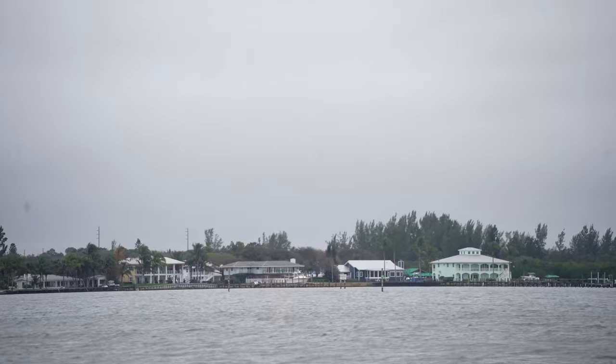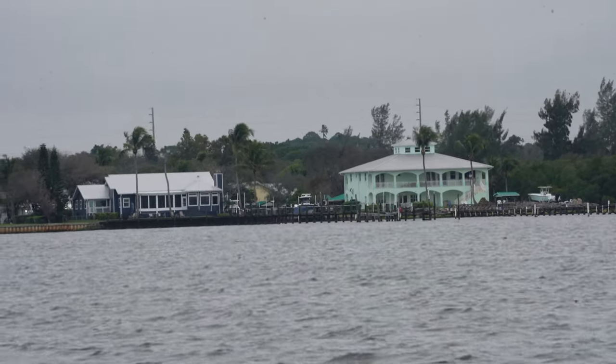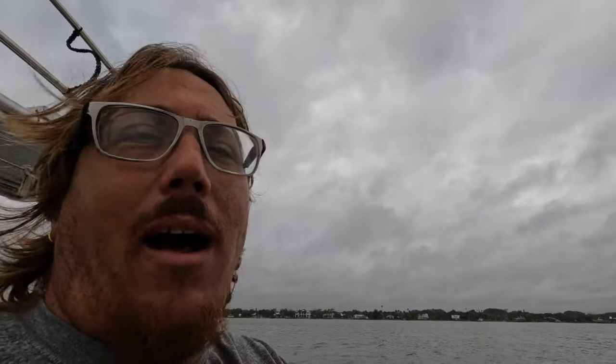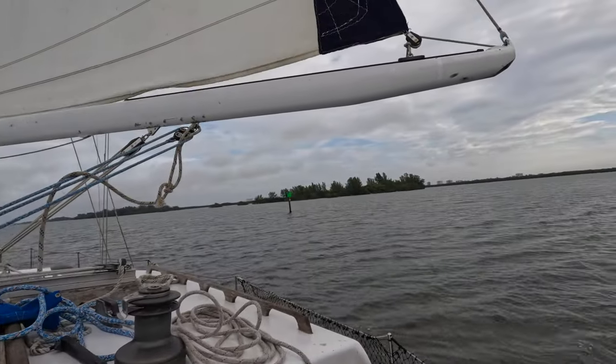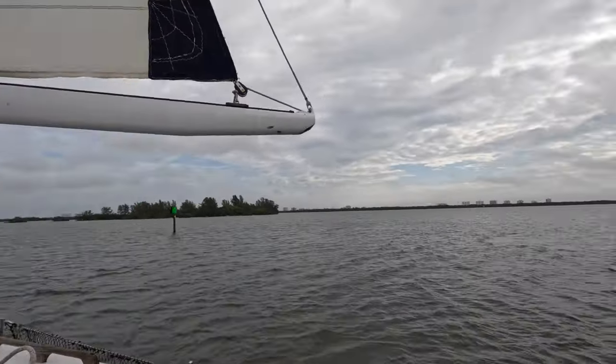Now all we had to do was follow the big wobbly line that is this section of the ICW north and enjoy the sights and the sounds along the way. We decided to do this one because it only had one lifting bridge, and the beauty about it are all these little islands — tiny little islands all along the ICW.